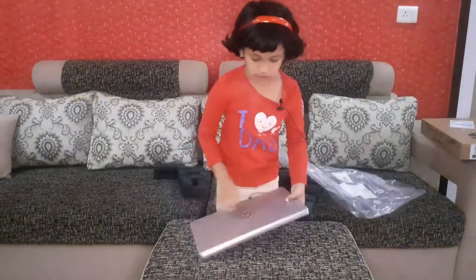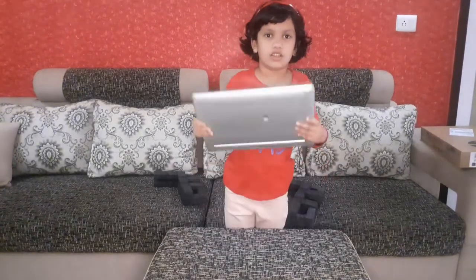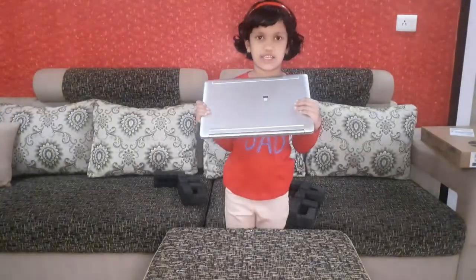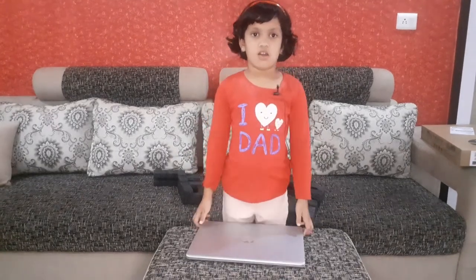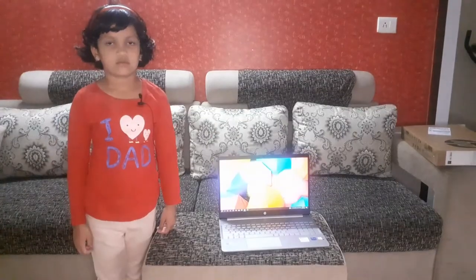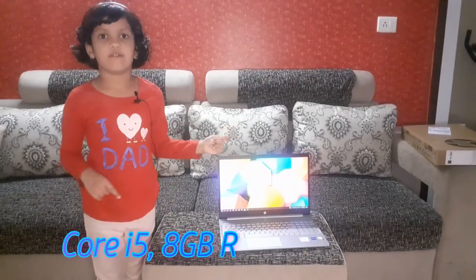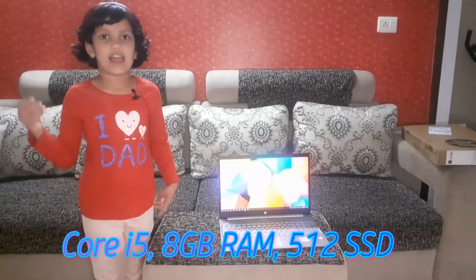This is the laptop. It is very smooth and it is very lightweight. How cute it is! This is the i5, 8GB RAM, 512GB SSD.